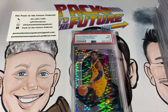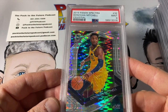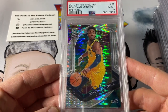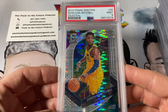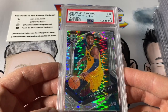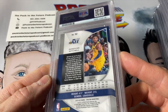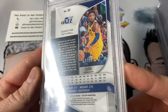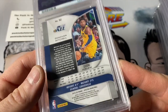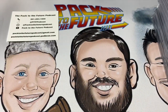Number one is the 2019 Spectra Celestial Donovan Mitchell. This one got a nine. I do have a PSA 10 of the same card. I've always thought the value never really quite got up there with the likes of some other products, but for me it's something I enjoy. I'll hang on to this card — you're not going to get much value out of a PSA 9 numbered to 99. Good-looking card to get us started.